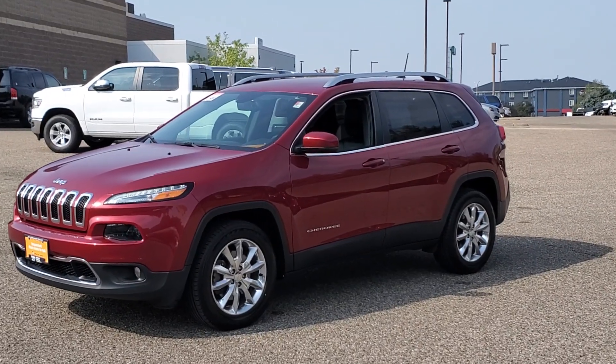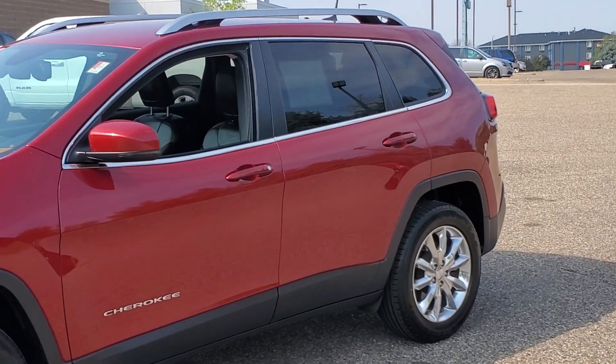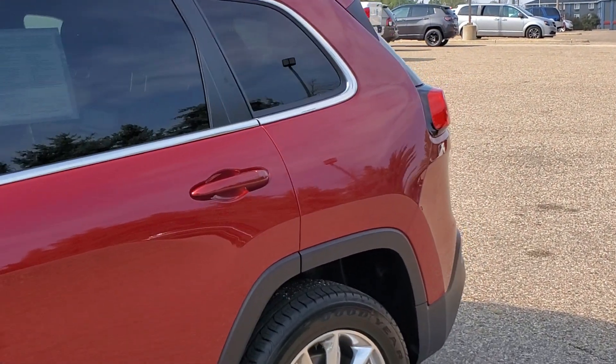Your next car could be the 2016 Jeep Cherokee. With less than 60,000 miles on the odometer, this vehicle provides excellent value.